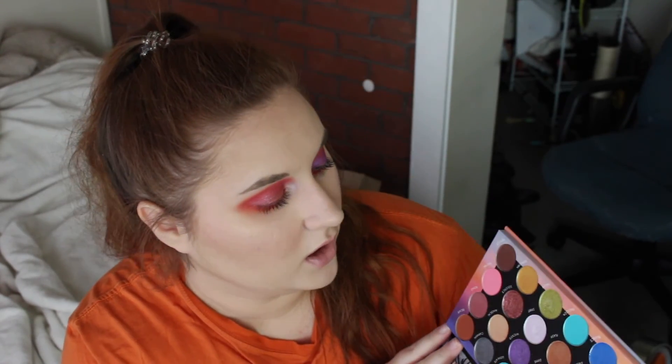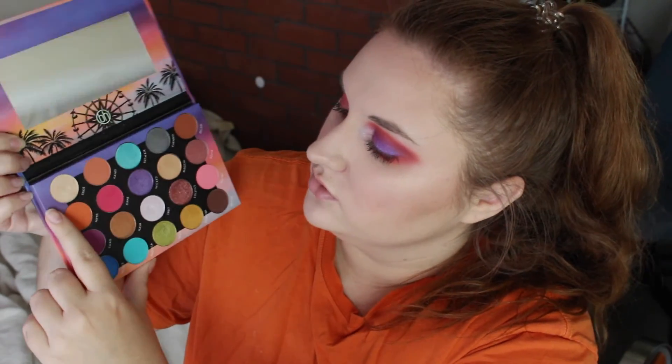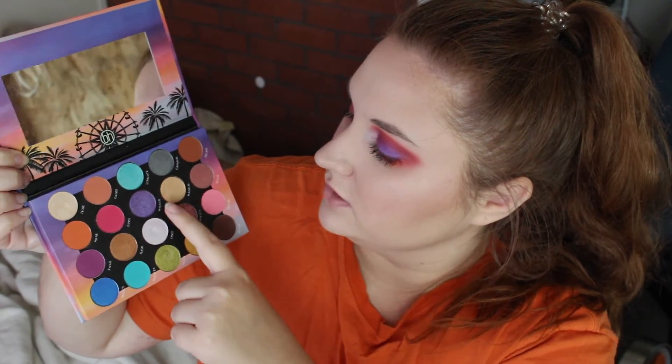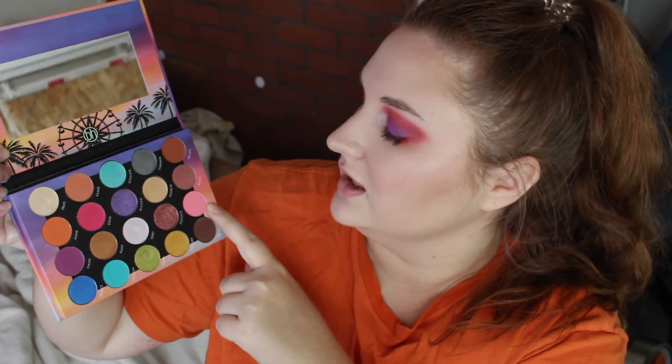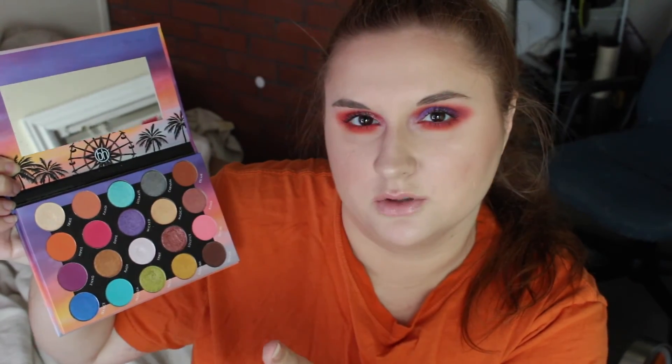I do like all the shades I've used so far. Just to point out which ones I've used in case you're curious — not just today but in general: Trixie, Hippie, Swag, Dippy, Palooza, Neon, Spirit, Wicked, Solstice, and Electric. The others — the more neutral ones and the two shimmery blue ones — I haven't used yet, but I'm excited to use them, probably within the next few days. And if any of them are really bad or I feel the need to tell you something, I will do a pinned comment.